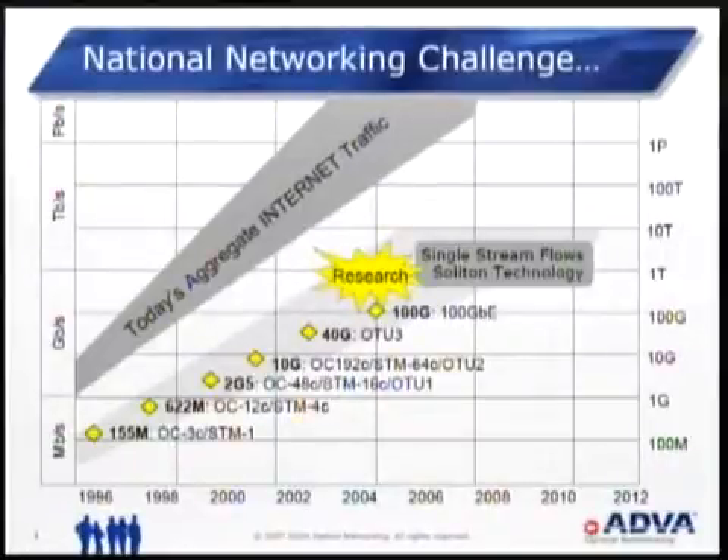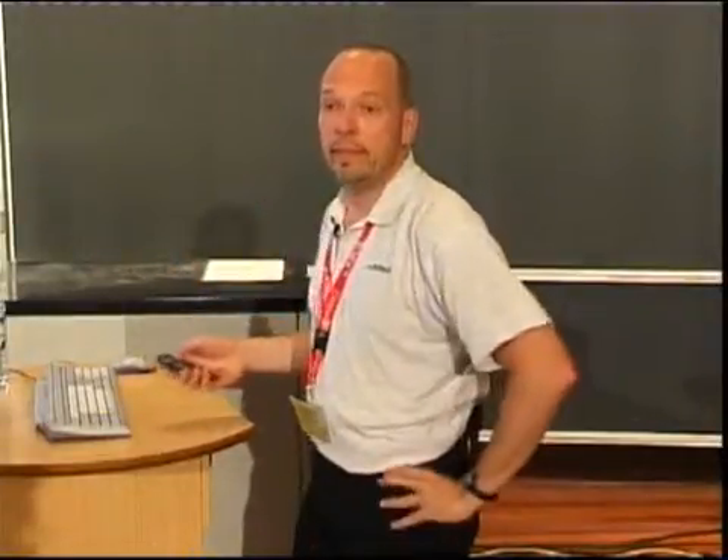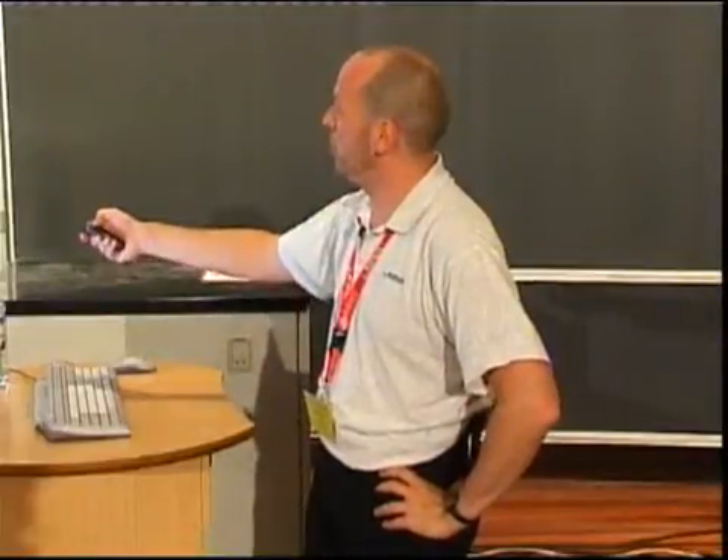This is where we are today — the national networking challenge. This is the aggregate internet traffic, and as you can see, it can only be coped with by increasing per channel bandwidth. The gap at every given time has to be closed by duplication — by WDM, wavelength multiplexing, and by using multiple fibers. But nonetheless, per channel bit rates have to increase. We have to use 40 gig more or less now, and possibly in three to five years from now, we will have to use 100 gigabit per second per channel as a transport bit rate, which is quite a challenge.